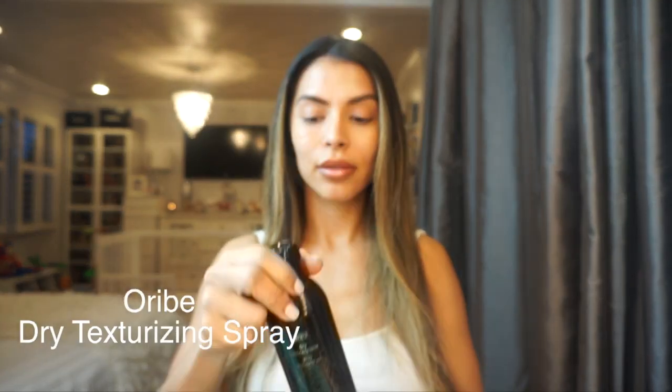Then I go ahead and use Oribe Dry Texturizing Spray. I like to use this spray as a dry shampoo, texturizer, and volume booster.